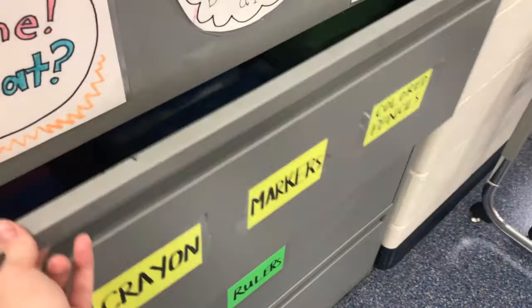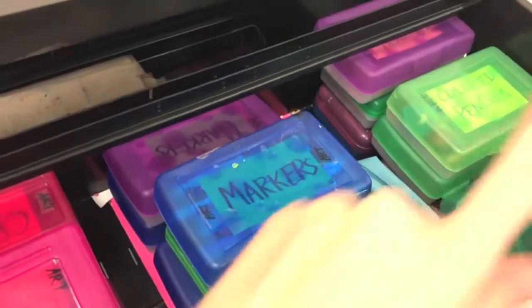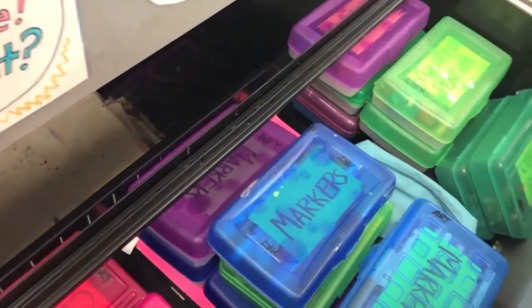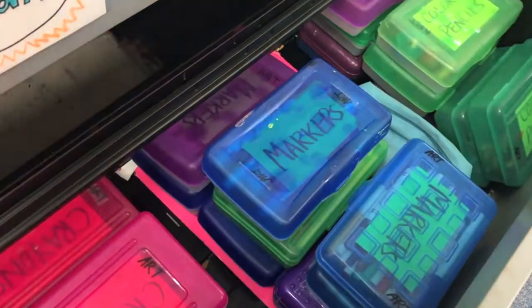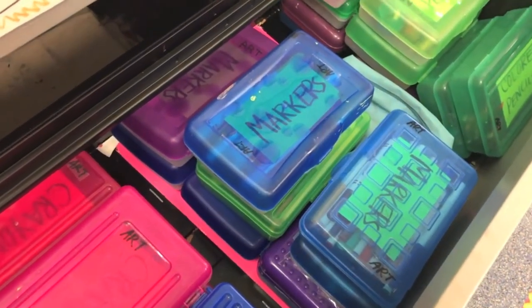Now we're gonna take a look inside and see how everything's organized. Notice that all the boxes are labeled — all the crayons are with crayons, the markers are with markers, the colored pencils with colored pencils. But you actually can't see any of them because they're so nicely and neatly stacked and all the lids are closed. This is how they should always look in order to treat our supplies respectfully.